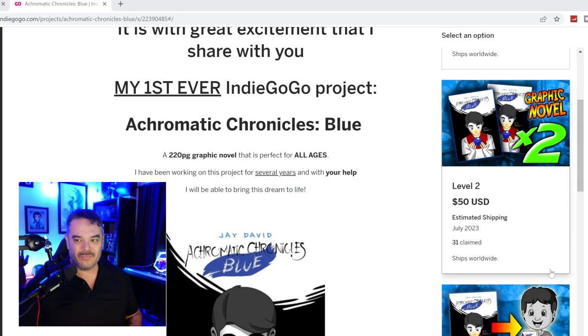Level 2, you can order two books. There are add-ons as well, and we're going to talk about that. It'll save you some money on shipping if you want to give one away and so on.